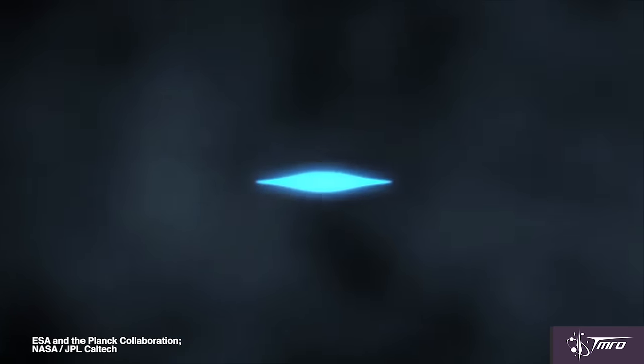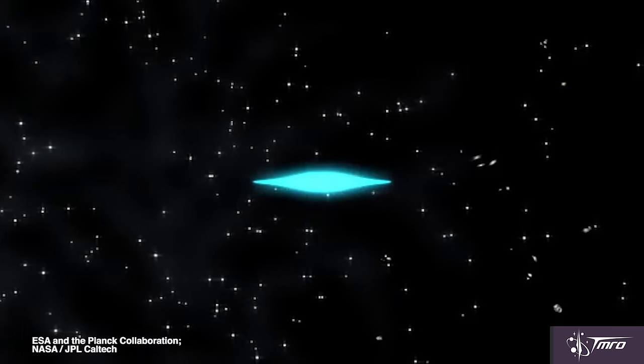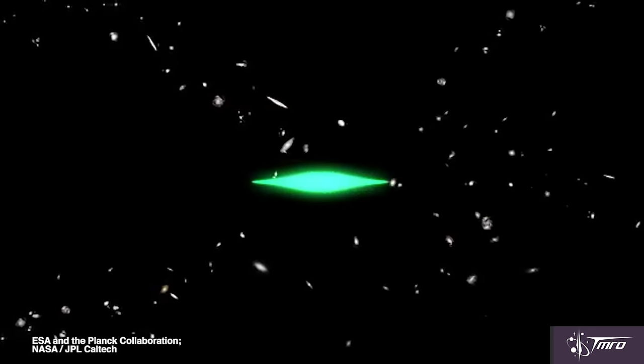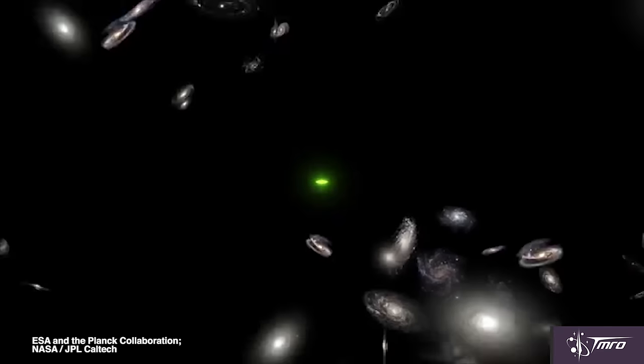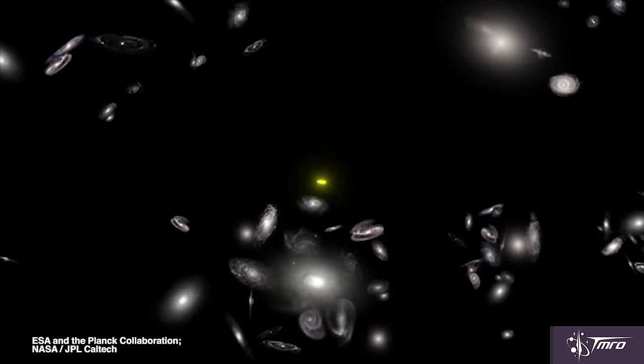Thankfully, with a bit of time, the universe took a chill pill and cooled down to 2,700 degrees Celsius, which allowed the electrons to actually pair up with the protons and create hydrogen, which then further allowed the photons to party throughout the entire universe without bumping into electrons as much. This also made the universe change from being opaque to being transparent. When these photons were finally free to travel around the universe unrestricted, that's when we were able to take this baby picture of the universe.